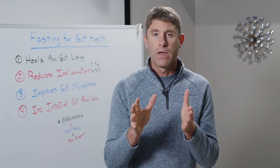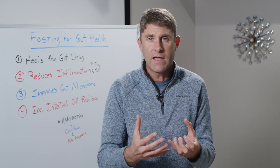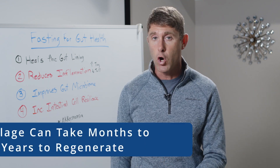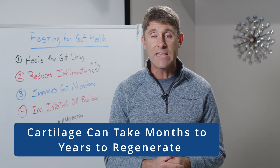The good thing is the cells in our gut lining actually turn over every three to five days — meaning we get an entirely new intestinal lining every three to five days. That's really quick healing. Whereas our cartilage and different tissues that make up our joints can take months, if not years, to fully regenerate and heal.